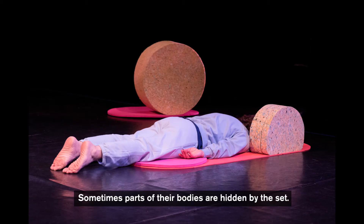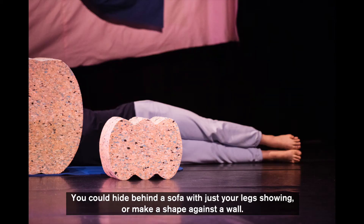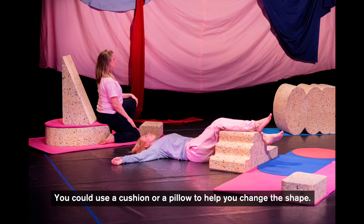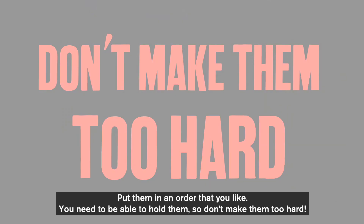Sometimes parts of their bodies are hidden by the set. The first thing to do is try out some shapes like this in your house. You could hide behind a sofa with just your legs showing, or make a shape against the wall. You could use a cushion or a pillow to help you change the shape. Try lots and choose five. Put them in an order that you like. You need to be able to hold them, so don't make them too hard.